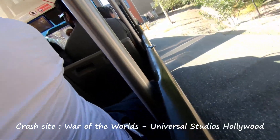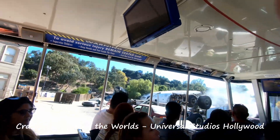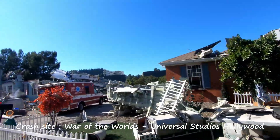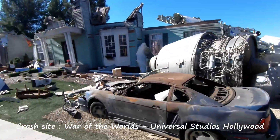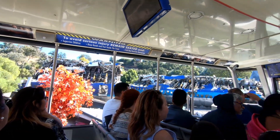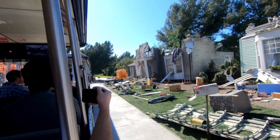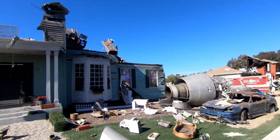Welcome to the crash site from Steven Spielberg's War of the Worlds. This is a real 747 aircraft. Yes, it was purchased from an airplane graveyard for $60,000. And to get it to the studio, that cost $200,000. Even Steven Spielberg has to pay shipping and handling.